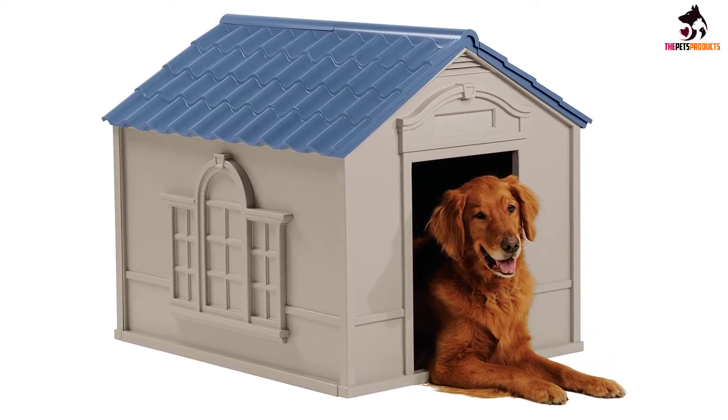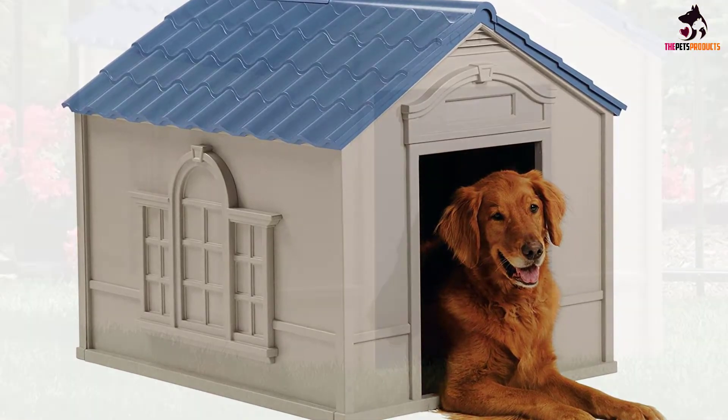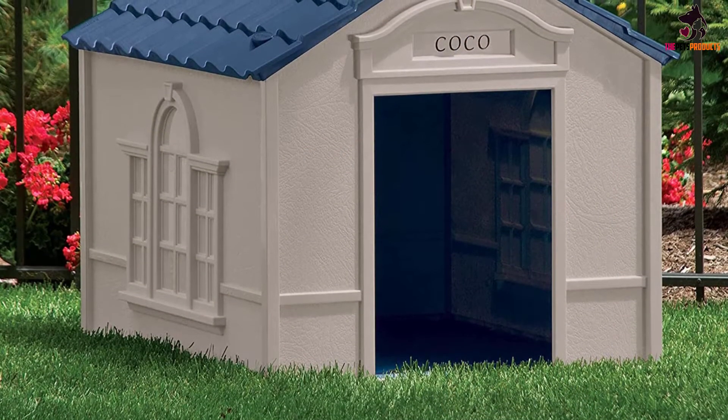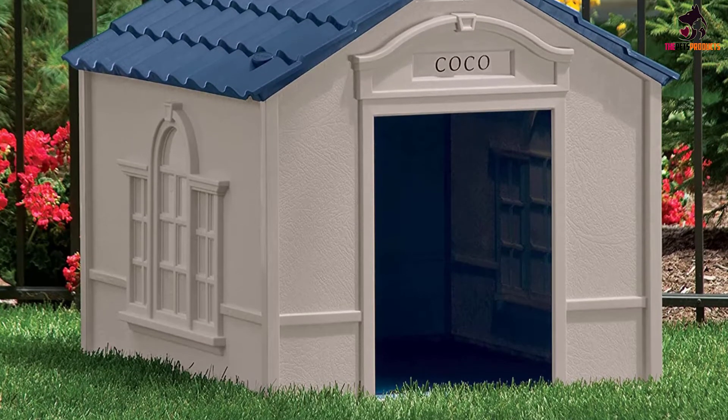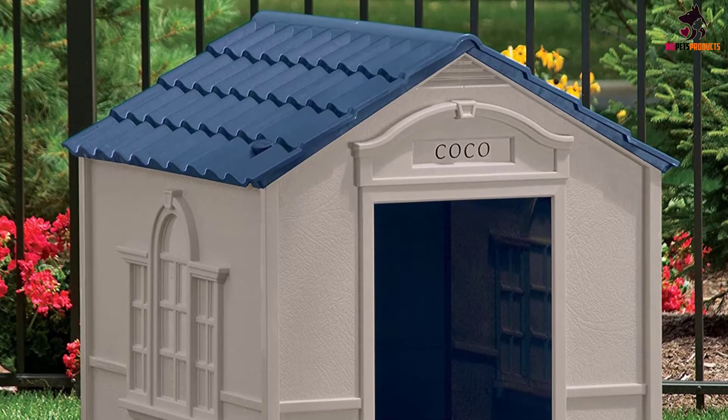Its composition makes cleanup easy — just hose it down with a garden hose whenever necessary — and its snapped-together assembly makes setup, or breaking down for cleaning, simple. Buyers love this doghouse for its ease of assembly, durability and affordability.